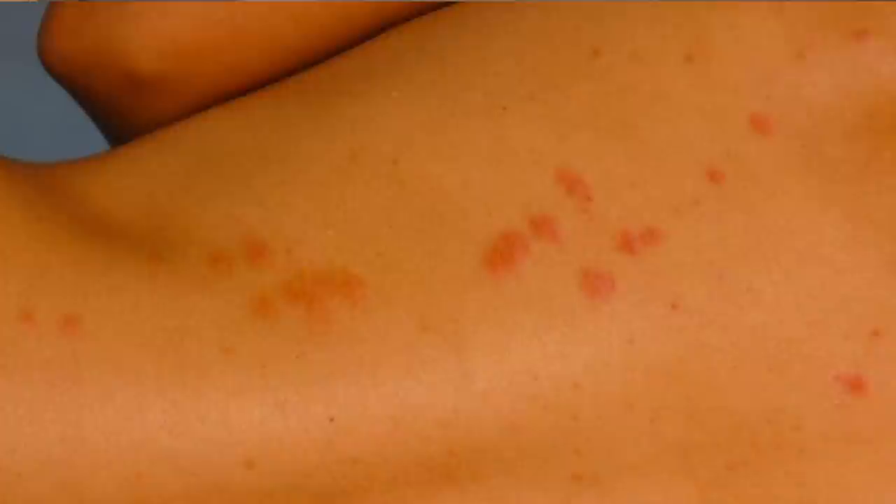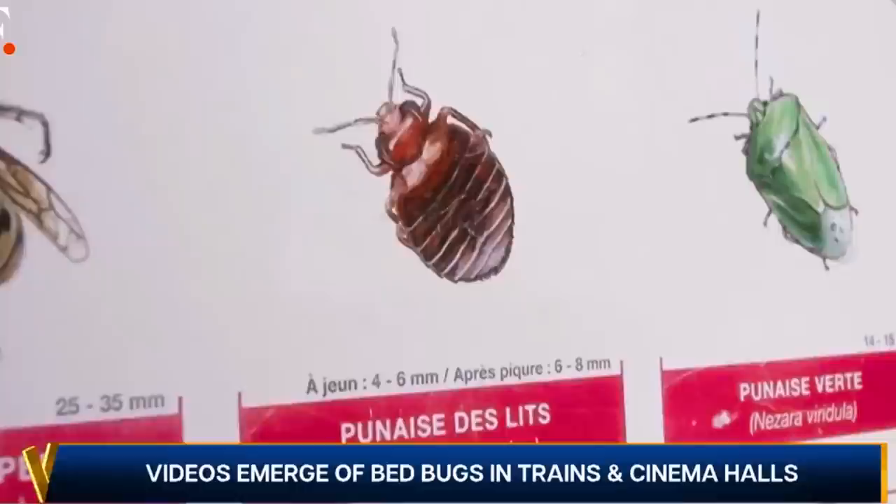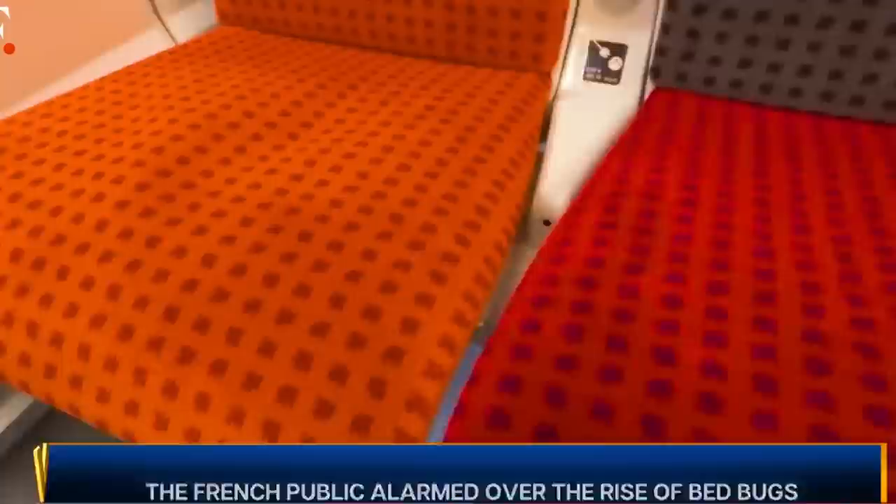So what is a bed bug bite? You can see from the photos that bed bugs like to bite in a line or a cluster. A lot of the time they'll be itchy, and if you have a bad reaction to them they can be quite painful and sore. Bed bugs don't just live on the mattress — they can live in furniture and on carpets, hence why you've seen some of the latest headlines about bed bugs on the underground and in the metro in Paris. They'll go anywhere where there's material for them to bury themselves in and hide.